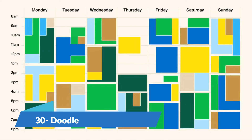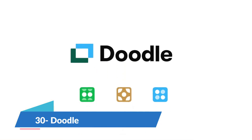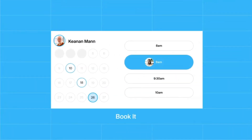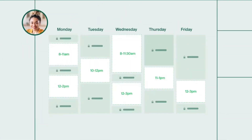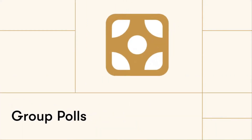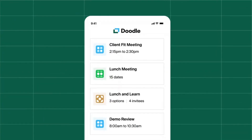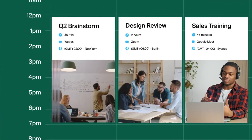Doodle is the meeting scheduling software your team has been dreaming of. Doodle gives you a visual representation of when everyone is free. You can then send a time proposal that each participant accepts or rejects. This makes it super easy to schedule meetings and get things done. It has a starter pricing plan of $4.49 a month.